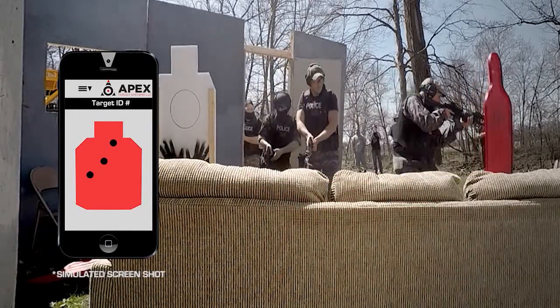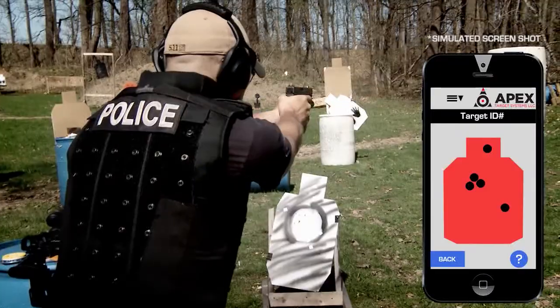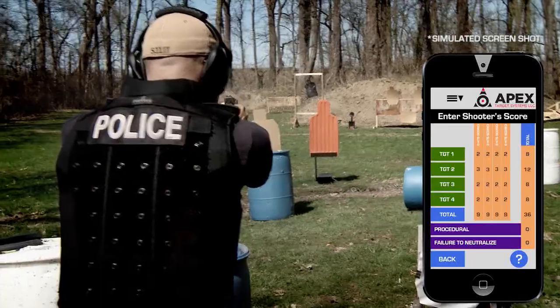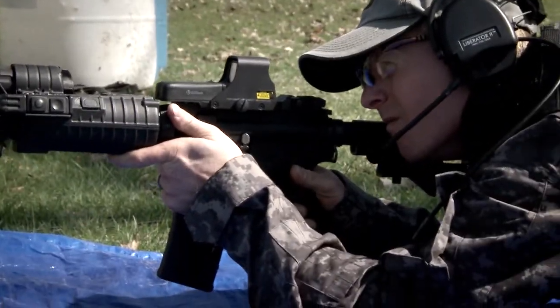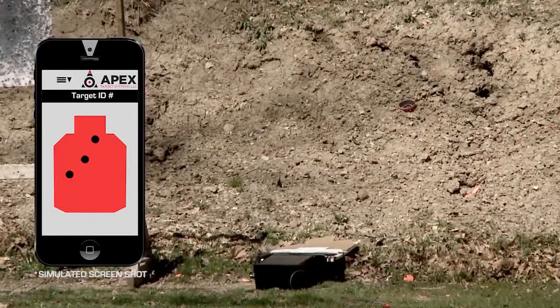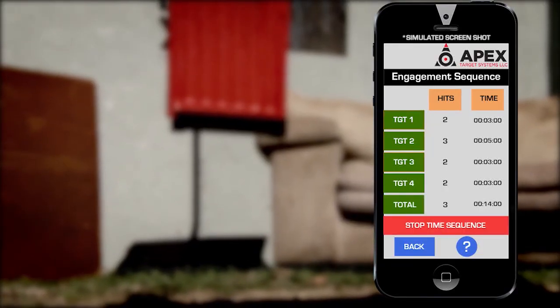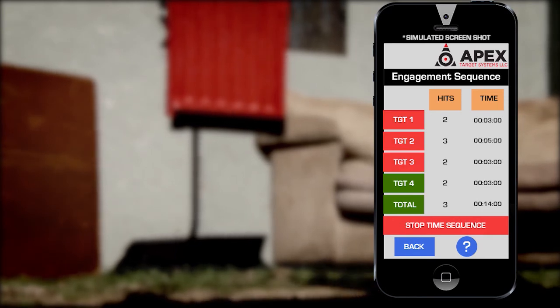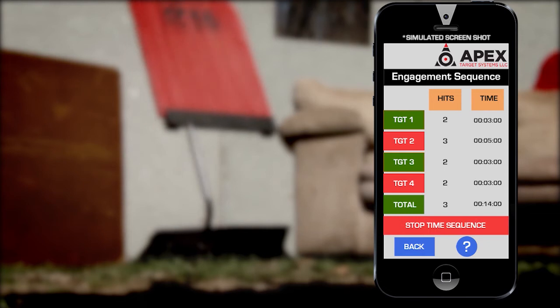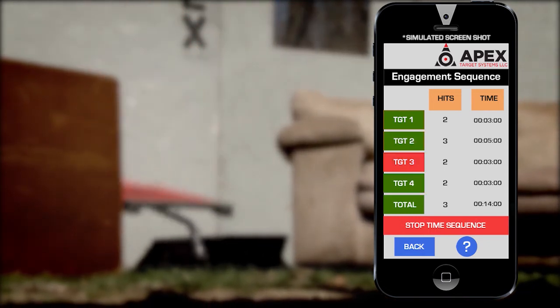The Apex Target System will control the movements of pop-up targets, measure reaction times, time sequences, score, and allow real-time observations and data acquisition. The system activates with the push of a button on your mobile device or tablet, and targets move and react based on a sequence that you have set up on your smart device.